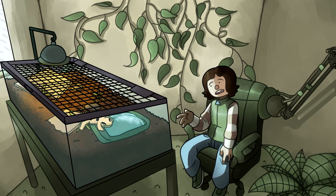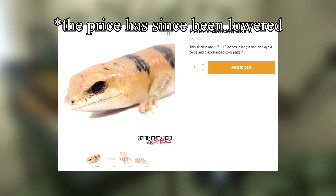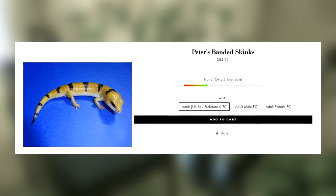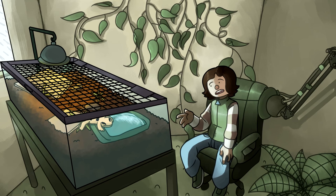Wild caught Peter's Bandit Skinks can be found for around the $60–$70 price range. Underground Reptiles sells them for $64.99. Big Apple Herp, who says they only sell captive bred, sells them for $84.99. I think the price is worth it, since captive bred breeding for these guys is very difficult.